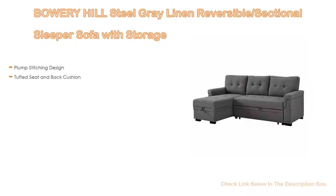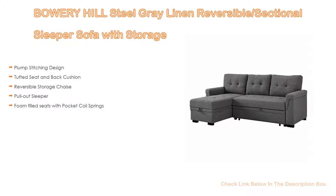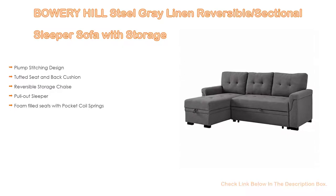Number 2. The Bowery Hill Steel Gray Linen Reversible Sectional Sleeper Sofa with Storage is the Editor's Choice because it features a plump stitching design, as well as tufted seat and back cushions, reversible storage chaise, pull-out sleeper, and foam-filled seats with pocket coil springs.